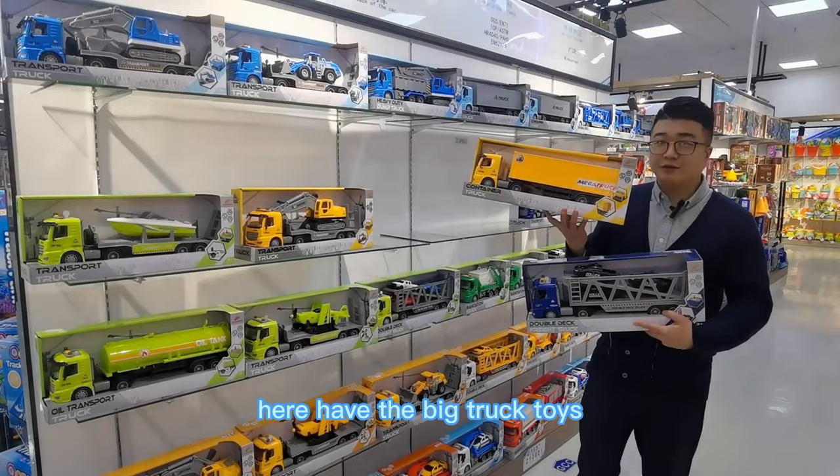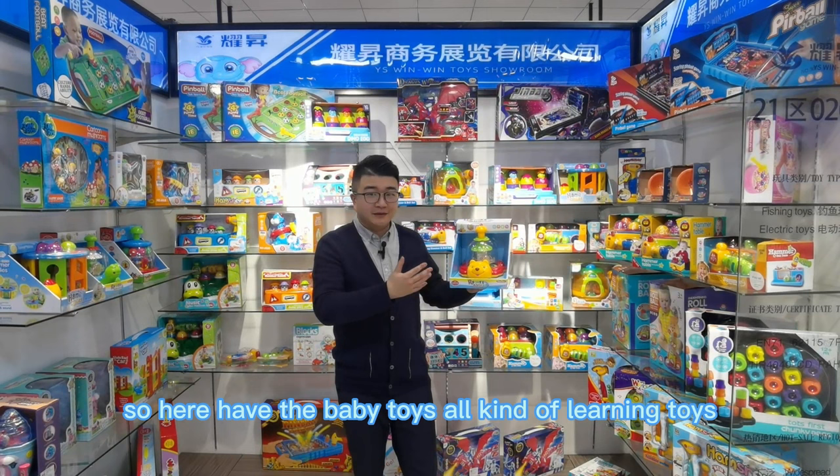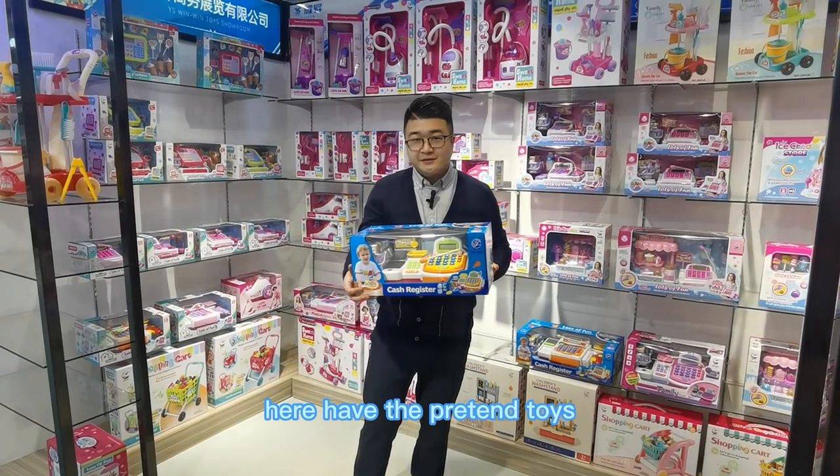Here we have all kinds of baby toys — learning toys. And here we have baby play toys like this one, it's a cashier playing toy.